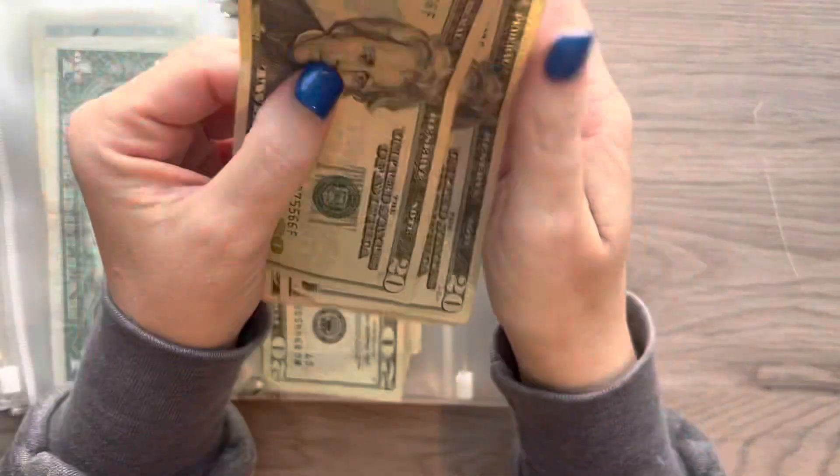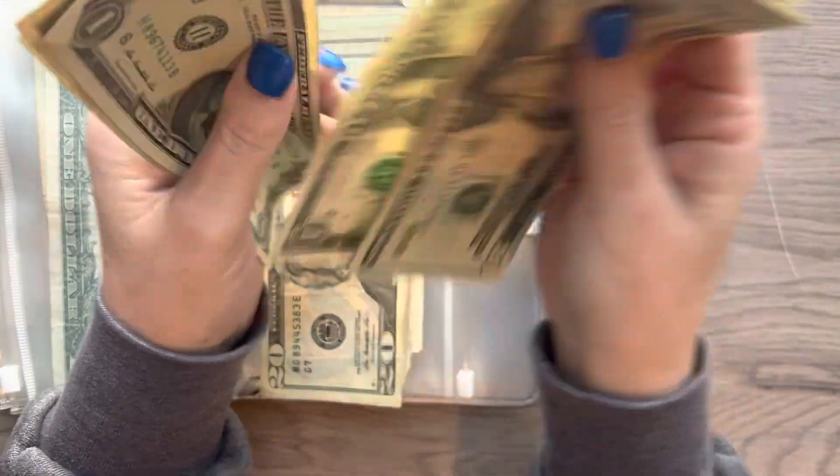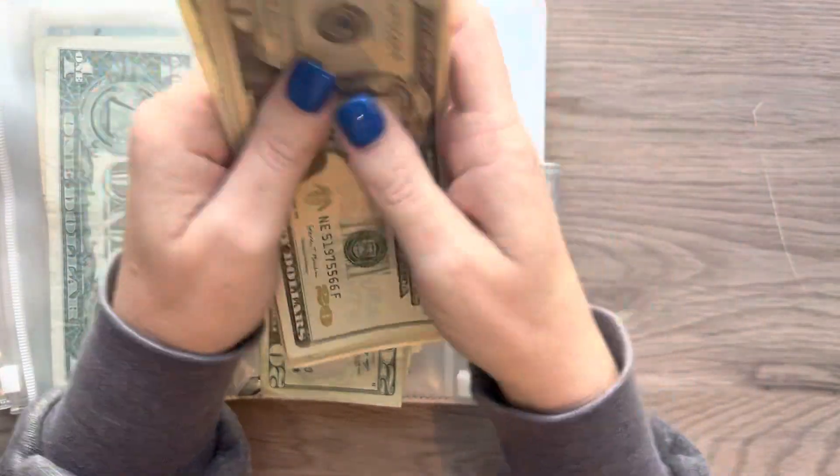Alright, so the amount that we are saving today is $20, $40, $45, $46, $47, $48, $49, and $50. $50 is amazing.